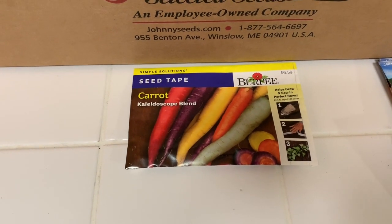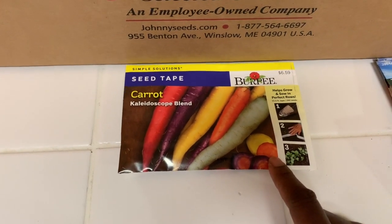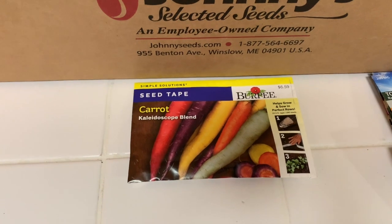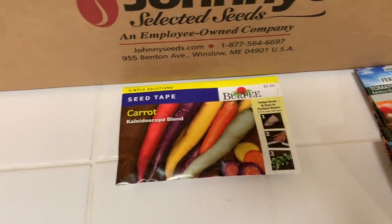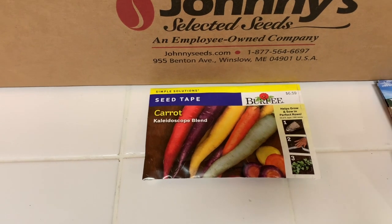I did a video on the seed tape — I'll link it below. This is the carrot Kaleidoscope blend and it was really easy to plant. You just dig a trench about a half inch deep, lay it in there, cover it, and water it. They haven't come up yet, but I've been making sure they don't dry out and keeping them nice and moist.